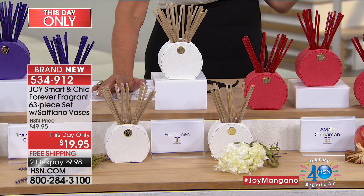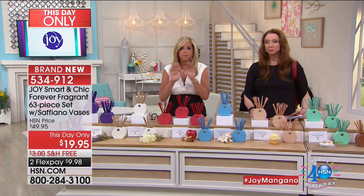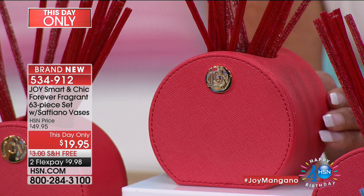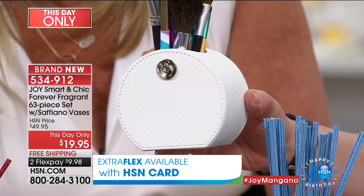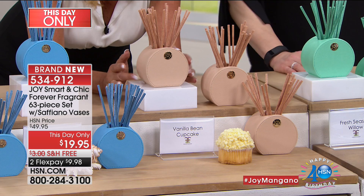Forever Fragrant will literally eliminate a musty mildewy smell - Joy has a 100-year-old house and Forever Fragrant got rid of the basement bathroom musty smell when nothing else worked. No more sprays. Here's the apple cinnamon in rich red - you can really see that saffiano leather look. You're getting three of them and three sets of fragrance sticks - enough for a whole house. You'll eliminate odors. Then there's oceanside breeze in light blue, and vanilla bean cupcake in a tan beige blushy color. You're getting all three - it's unbelievable.